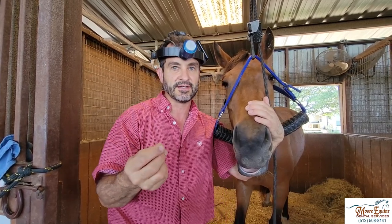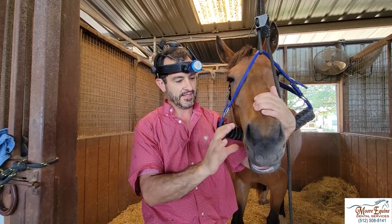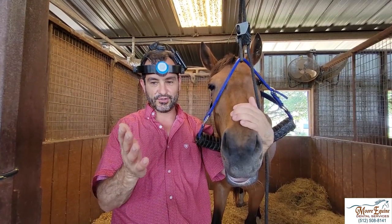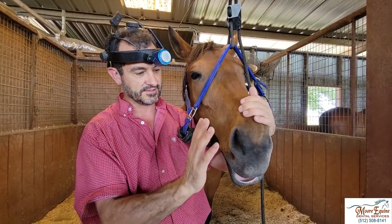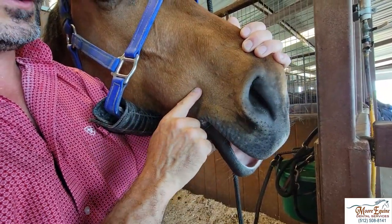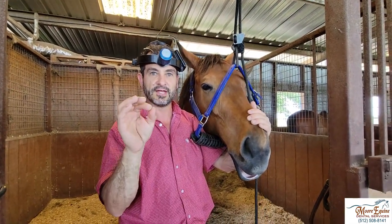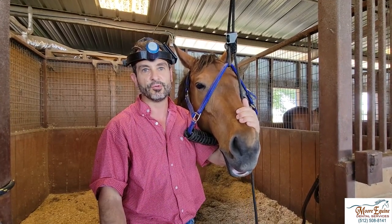They're very easy to miss clinically. The way to find these without ever missing them is: if you're on the right side, use your right hand; left side, use your left hand. This is for veterinarians or dental technicians — not horse owners, don't get bit. Put your thumb in and palpate along the bars. When you do that, you can feel a massive bump right here that doesn't exist on the other side. That's all you have to do, and you should do it on every single horse you work on the first time, to make sure you never miss a blind wolf tooth.